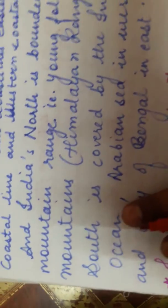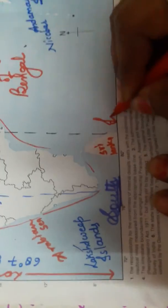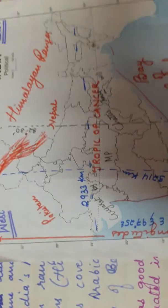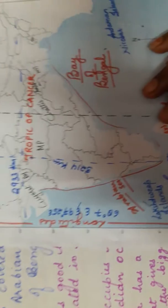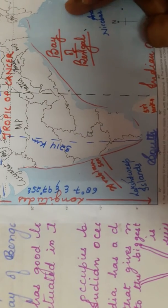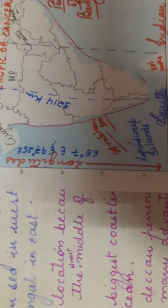The south of India is covered by the Indian Ocean — the southern part of India is surrounded by the Indian Ocean. On the west side of India there is the Arabian Sea, and on the east side there is the Bay of Bengal. So the south of India is surrounded by three water bodies: Arabian Sea in the west, Bay of Bengal in the east, and Indian Ocean in the southernmost part.